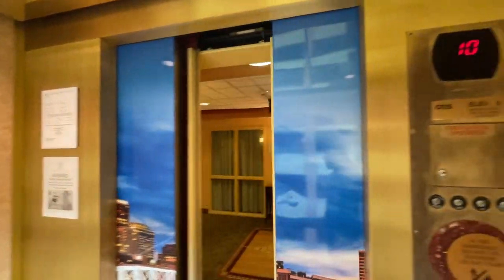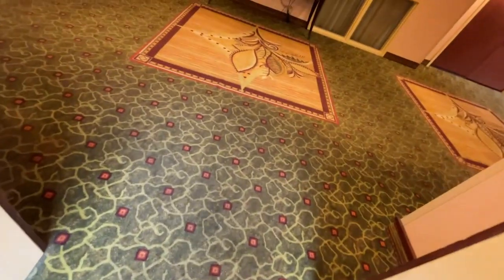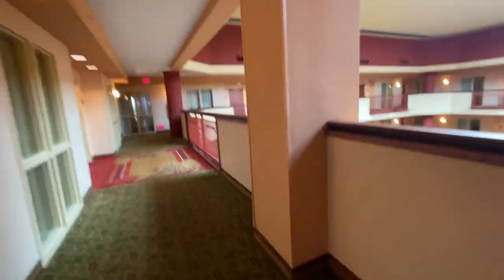Here we are back at 10 — the premium floor. It's Otis. Send this one downstairs and get a little view. There are 32 rooms up on the premium floor, number 10.